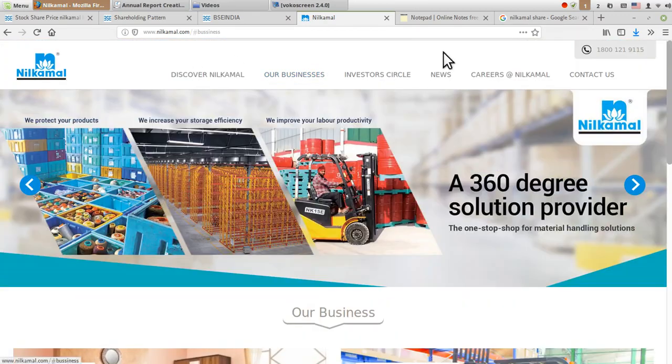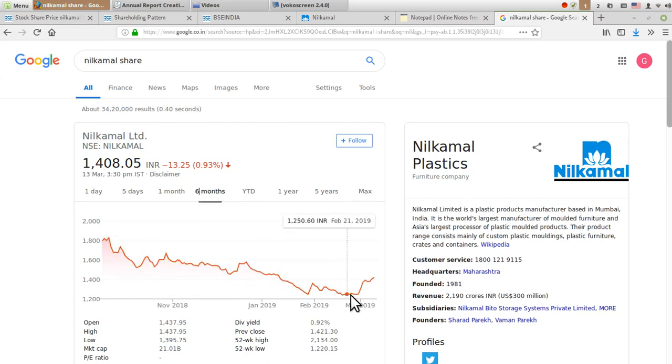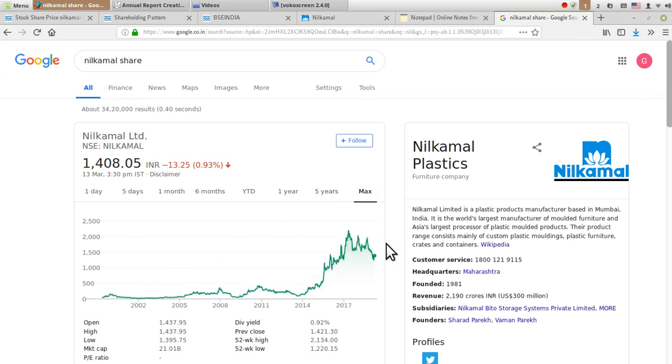This is the website of the company. If you check out the share price from the last six months, it has been in a downtrend, but recently it rose around 10 to 13 percent. If you see the five-year graph, this company's share was increasing, but only in the last two to three years it was consolidating between 1500 to 2000 before starting to decrease sharply.